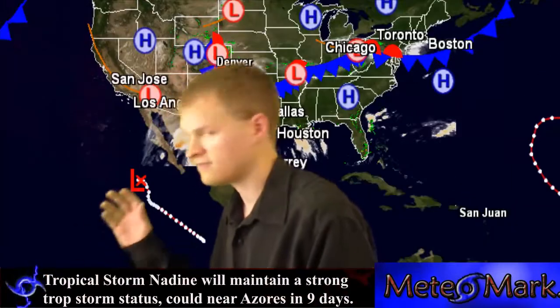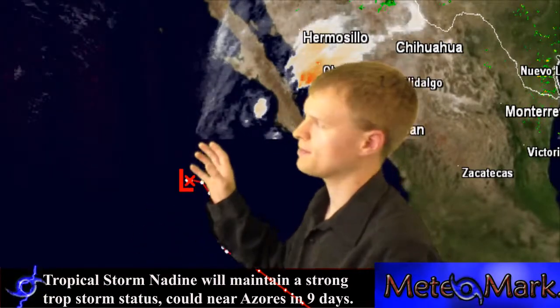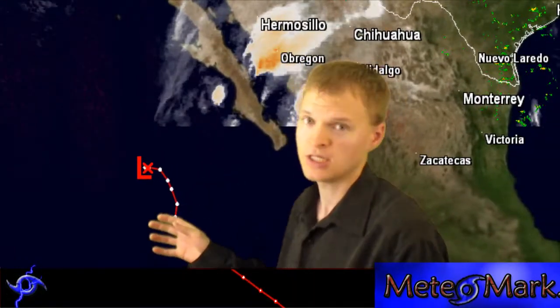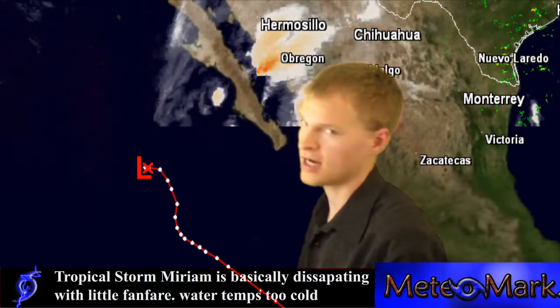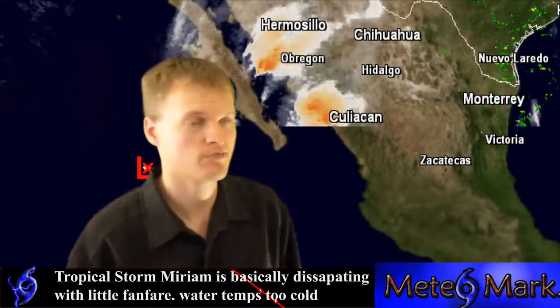In the eastern Pacific, we do have Tropical Storm Miriam, but this system is at only 40 mph winds. It's in sea surface temperatures that are way too cold — 73 degrees Fahrenheit — and they just get colder towards the Mexican coastline near Baja California. This storm is in a weakening trend. That's it for the tropics.